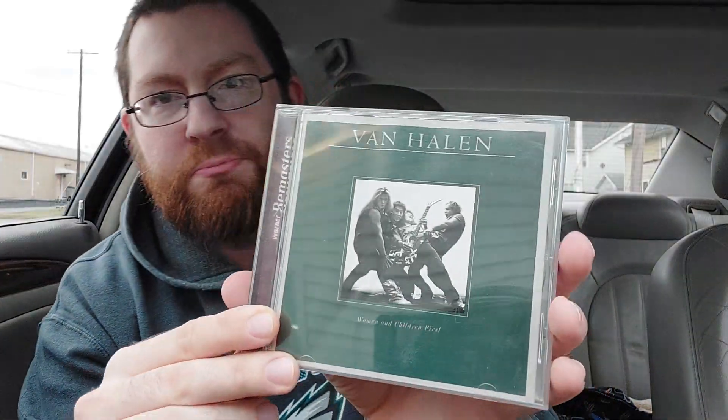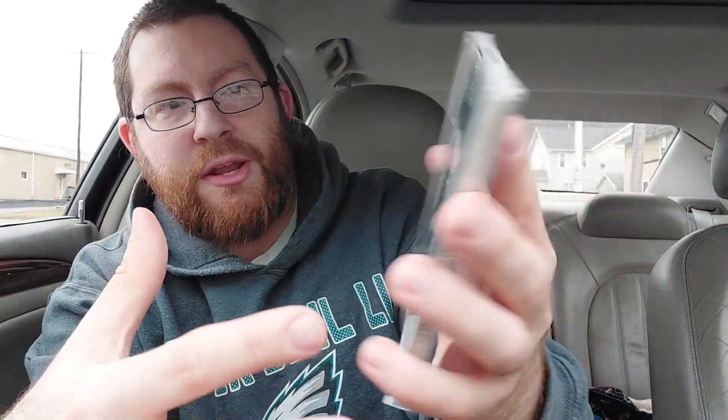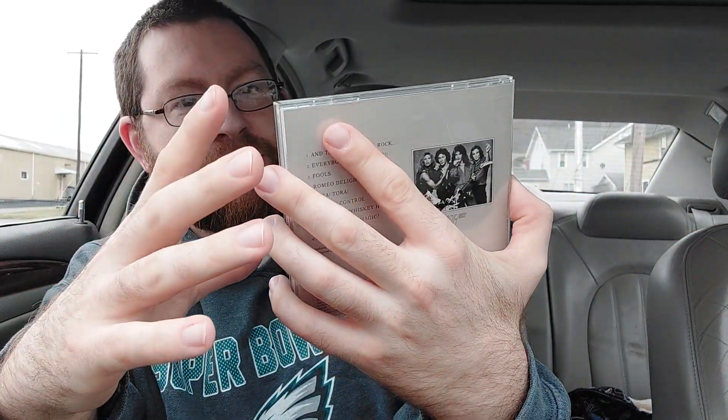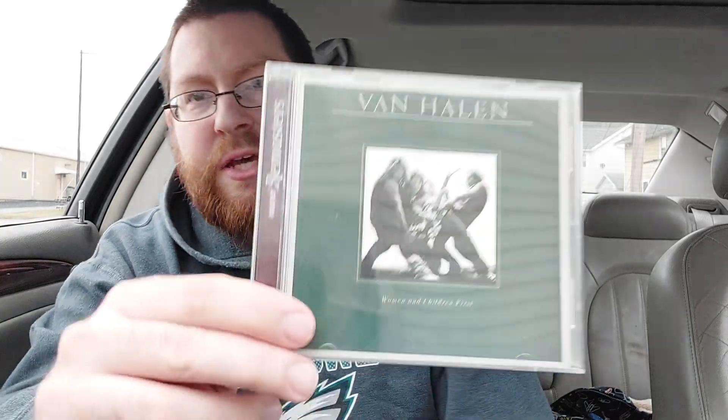My favorite Van Halen album cover is probably going to be Women and Children First. I think there's a nice simplicity and classiness to this album cover — you got the Van Halen name up top, a shot of the band right in the middle. Eddie kind of looks like he's really shredding his guitar right there. Michael Anthony is sort of leaned back almost like he's got his bass playing, and then you got Alex and Dave doing their thing. That's a pretty sweet shot of the band inside a nice classy green-and-grayish border. I think it's got everything I like about an album cover. That is my favorite Van Halen album cover.